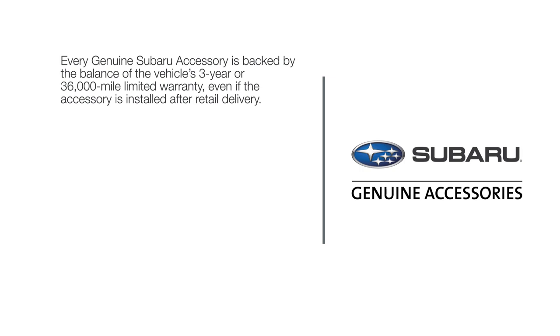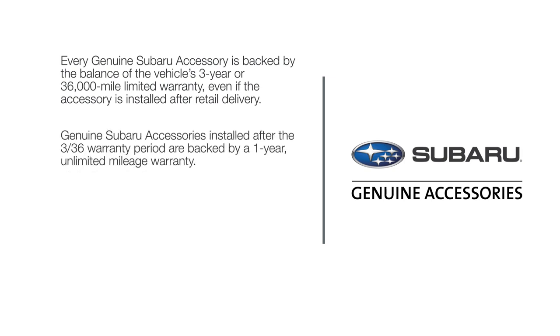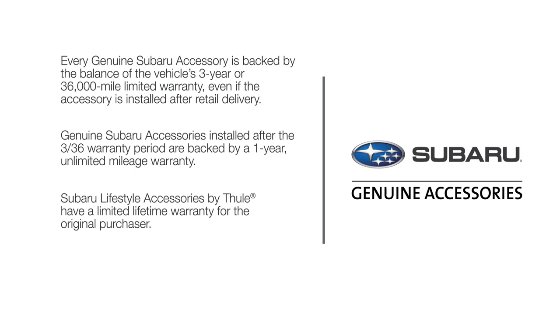Even if the accessory is installed after retail delivery, genuine Subaru accessories installed after the warranty period are backed by a one-year unlimited mileage warranty. Subaru lifestyle accessories by Thule have a limited lifetime warranty for the original purchaser. See your warranty and maintenance booklet for more details. The collapsible pet kennel is backed by a two-year warranty through Thule — visit the warranty section on the Thule website for full details.